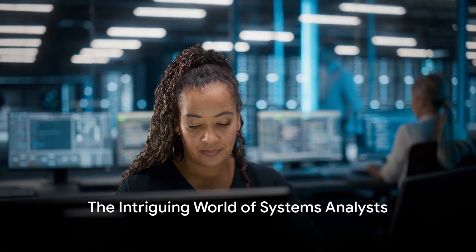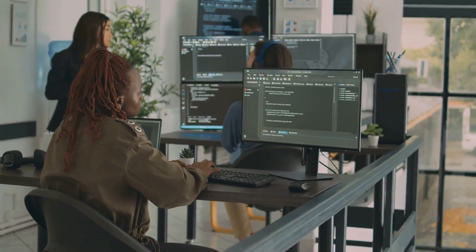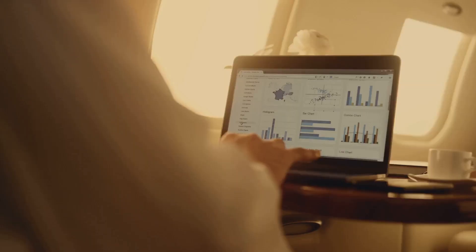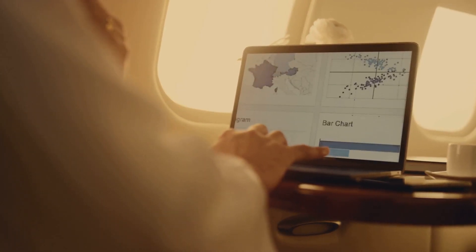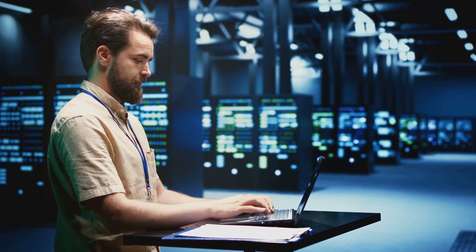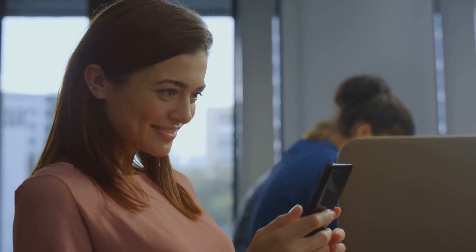Ever wondered who's behind the seamless functioning of complex tech systems that we use every day? It's the unsung hero, the systems analyst. These tech wizards work tirelessly behind the scenes, ensuring that our digital world runs smoothly. They're the architects of the systems we rely on, from our smartphones to our online banking. They make sure everything works, and works well. So if you've ever marveled at the flawless operation of your favorite app or website, you have a systems analyst to thank.